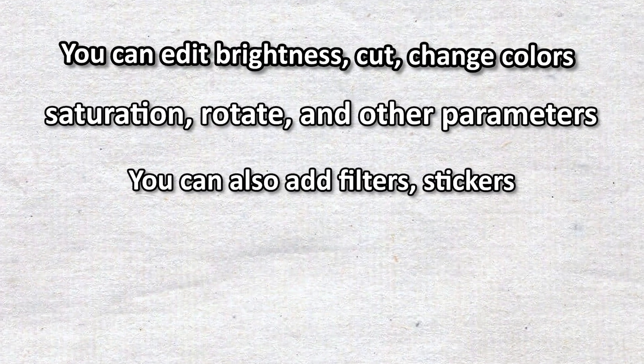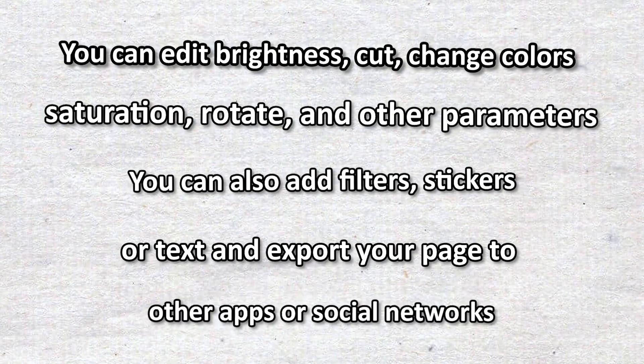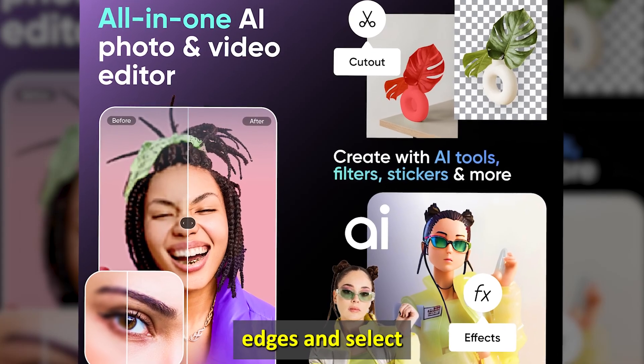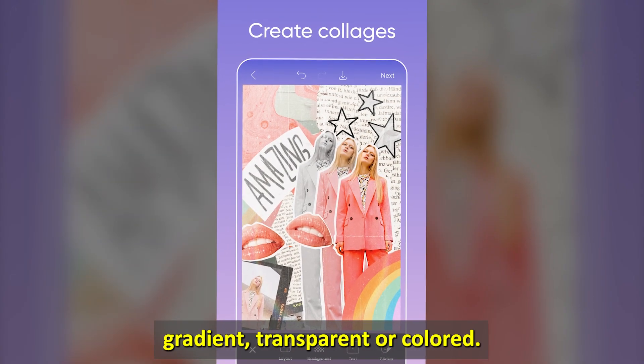You can also add filters, stickers, or text, and export your page to other apps or social networks. This app also allows you to experiment with photo montage edges, and select whether they're blurred, gradient, transparent, or colored.